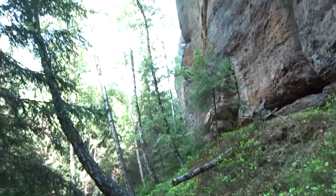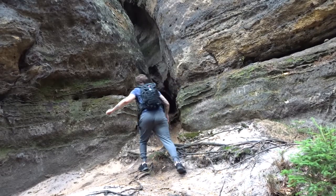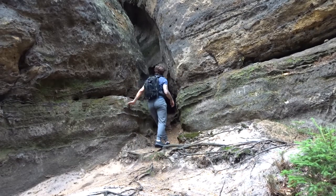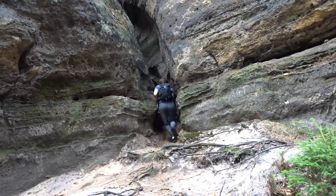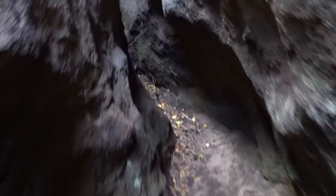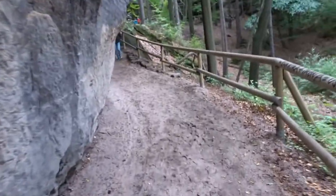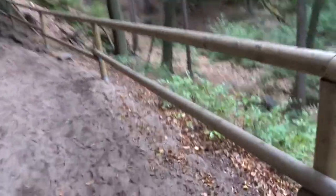Oh, this is so pretty — look at this! We're going in, guys — you saw it first on Transcend Your Limits. Okay, we can't get any further.